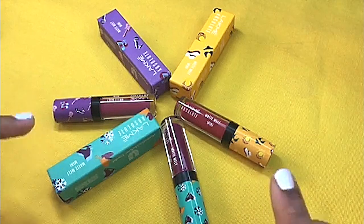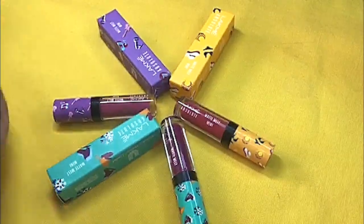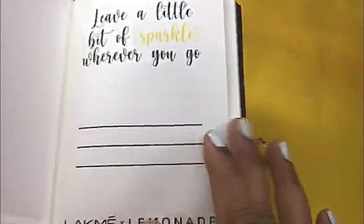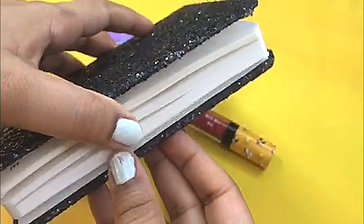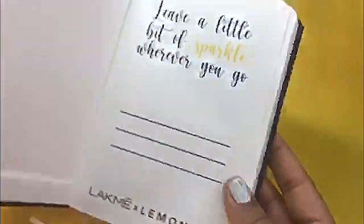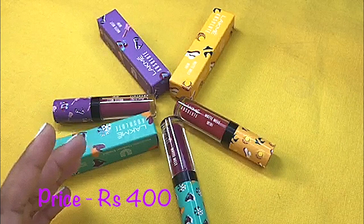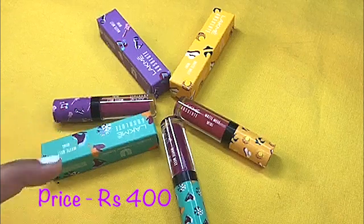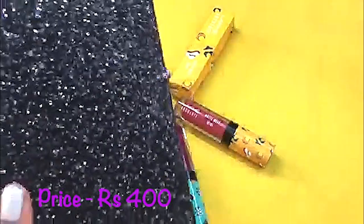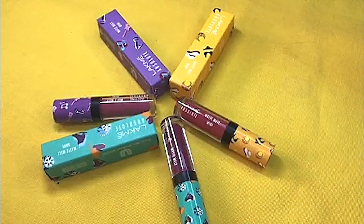I got 3 shades from the 10 exciting shades, and with these purchases I got this Lakme Sparkle Diary free. This is a very nice quality diary with so many pages. Each lipstick costs rupees 400, but there is an offer going on — if you buy 3 lipsticks you have to pay only rupees 999 and you will get this diary absolutely free. So this is a very amazing offer — just get your deal right now.